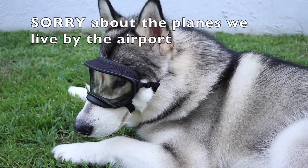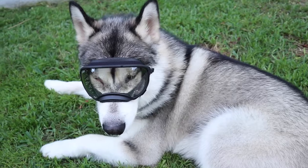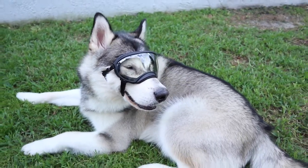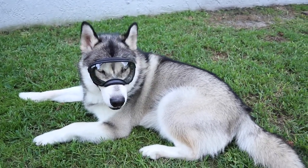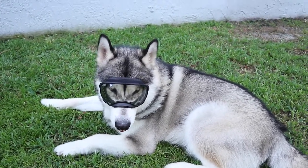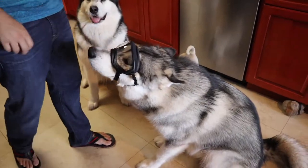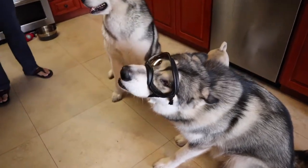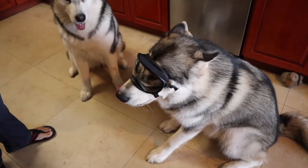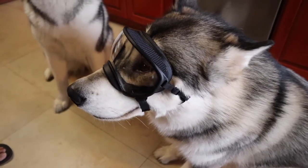Apollo! Apollo, do you like your goggles? You look so cute. You look so pretty cute. Look at you! He's acting so weird — he's like, what is this? You're not okay with this? Do you like them, baby? What do you think?